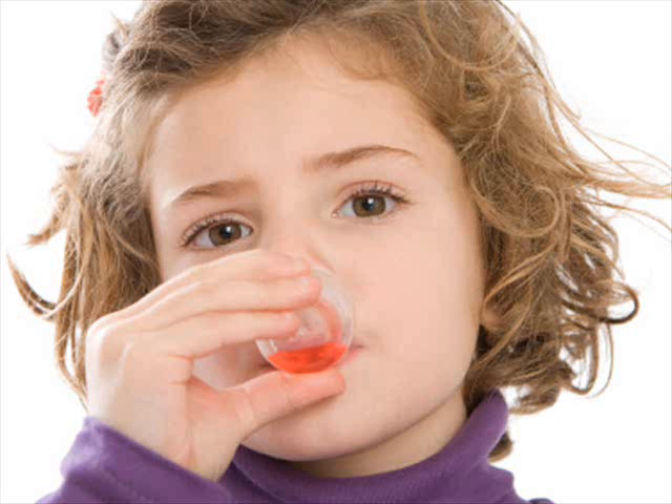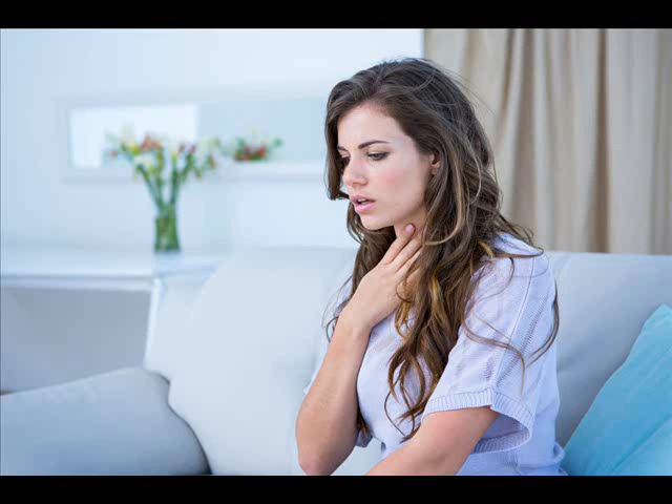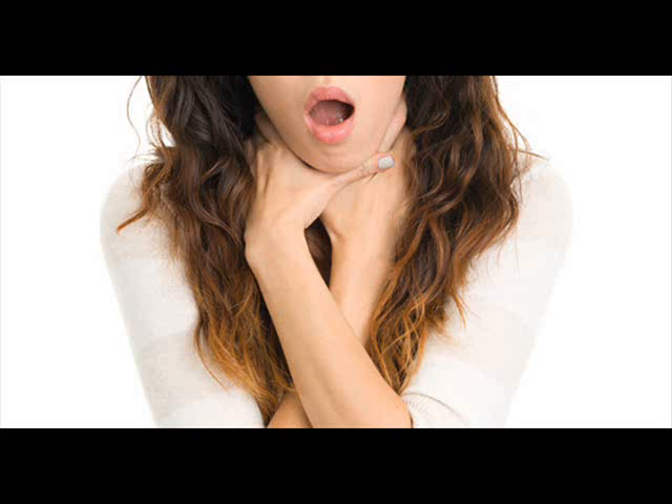Alternatively, heat a handful of carom seeds wrapped in a piece of cotton cloth in a microwave for a few seconds. When it is comfortably hot, place it on your chest and neck until it cools. Repeat daily until you are satisfied with the results. Another option is to heat a paste of carom seeds and jaggery and eat one or two teaspoons of this paste twice daily for a few days or until you get relief. This remedy is not recommended for diabetics.